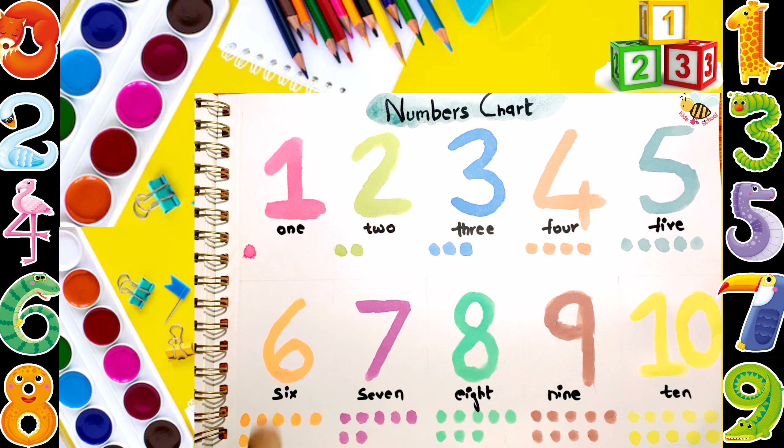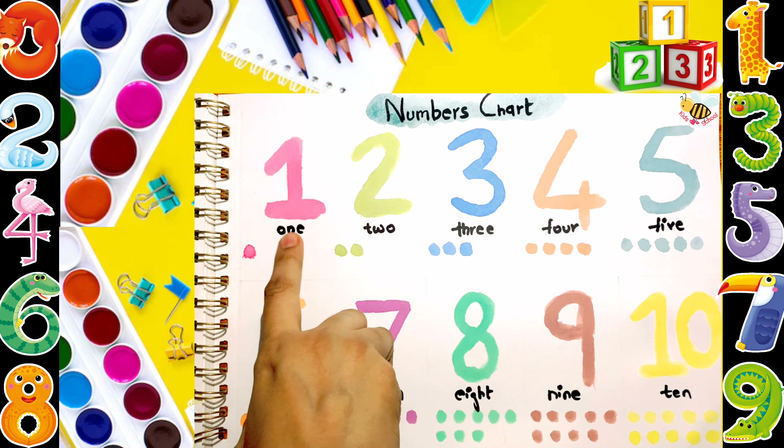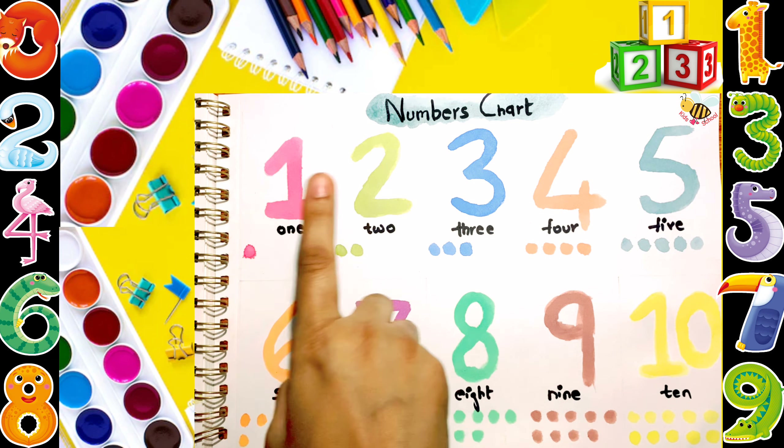Numbers chart. 1. O-N-E. 1. 2. T-W-O. 1, 2.